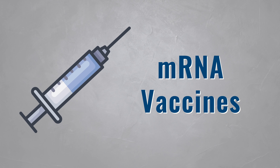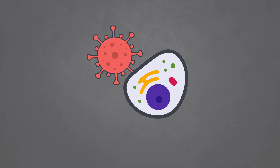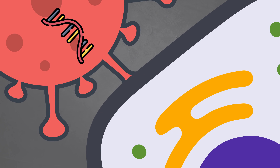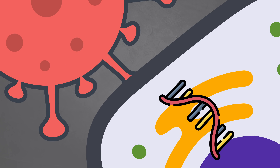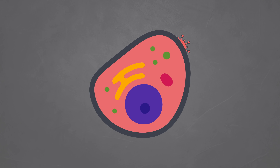But first you must understand how the immune system works. When a virus enters your body, it will attach itself to one of your cells and inject its DNA or RNA into it. This is like a blueprint for your cells, containing instructions on what the cell has to make. So in this case, the virus's RNA will tell your cell to make more copies of the same virus.